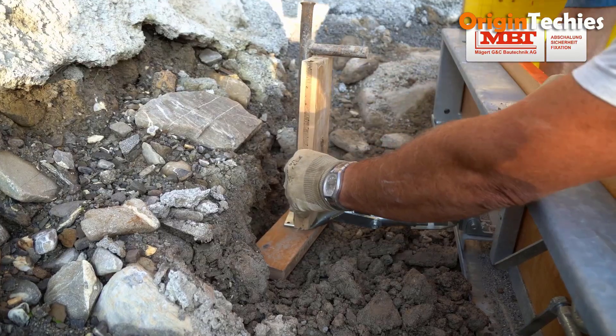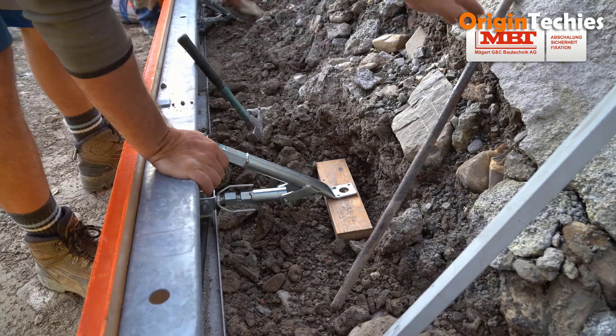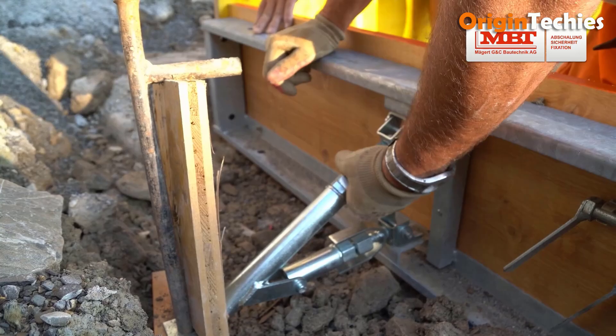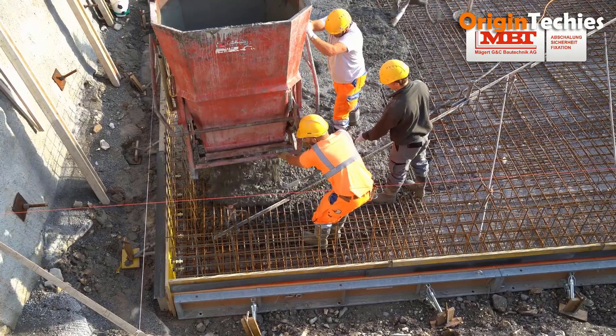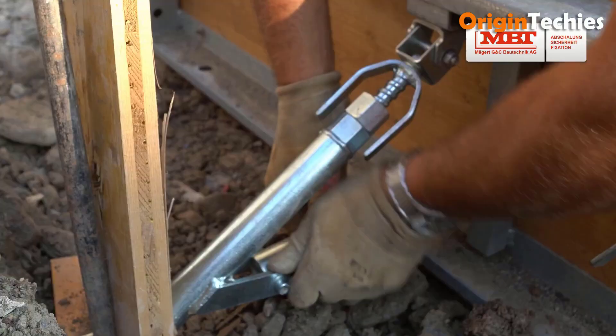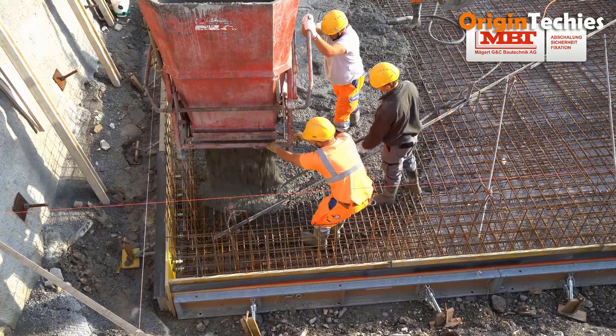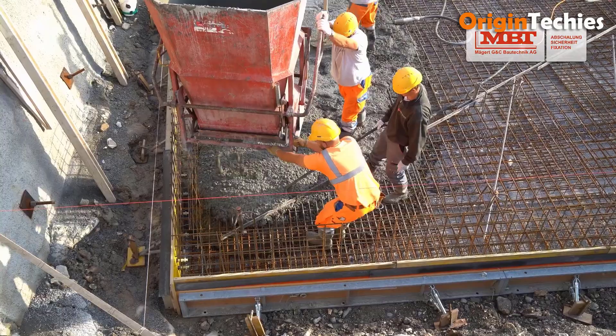Precise alignment is achieved through DW spindle adjustment, while fur clip clamps ensure secure attachment without full insertion of round bars. Additionally, plug-in posts provide side protection, and stackable MaxiForm burrels streamline transport and storage.